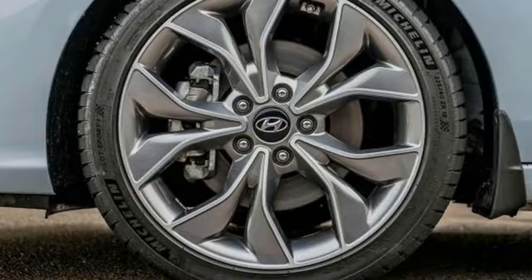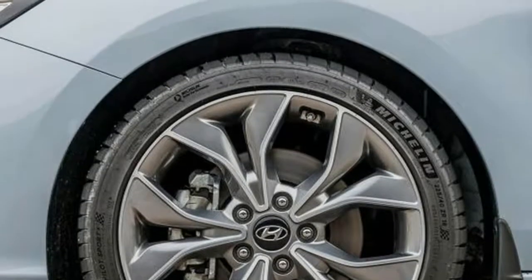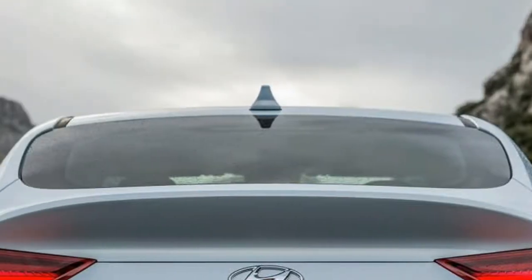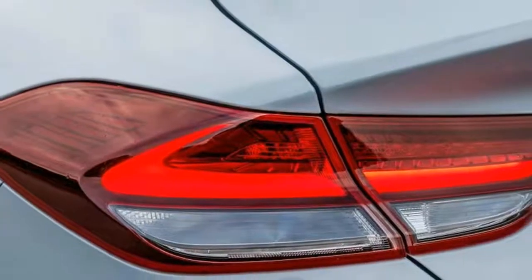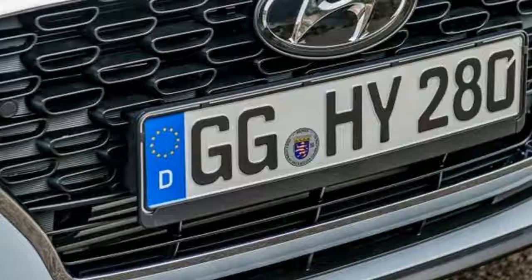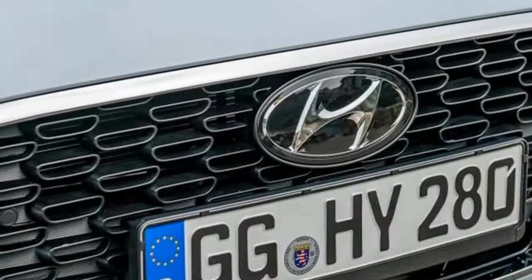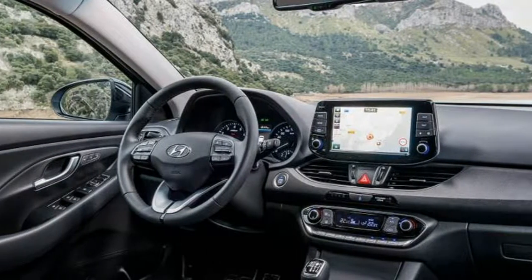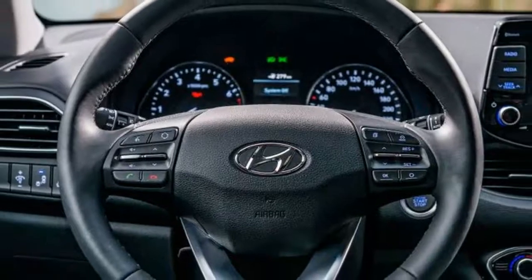Don't think of the Fastback as a genuinely sporting Hyundai, however, because although it has a reasonable turn of speed — 0-62 mph in 9.2 seconds and a 129 mph top speed — it falls some way short of the i30 N hot hatch. The body shell is wider at the back thanks to restyled rear-wheel arches, although the track widths remain unchanged.